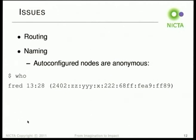Naming is another problem. The other issue is that auto-configured nodes are anonymous. So when you type 'who' on the home server, you see a long IPv6 address and I have no idea which machine that is. If it said 'Fred's machine' it'd be much easier. I'm still trying to solve this problem.